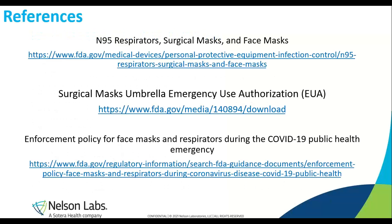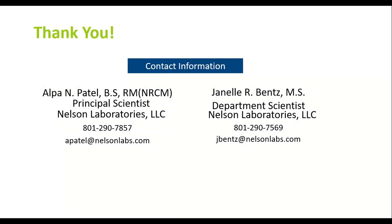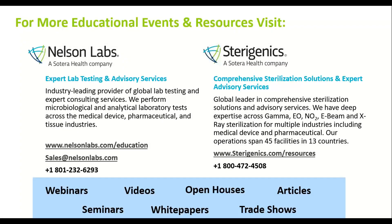A few references for the respirators and face masks discussed — some of the emergency use authorizations mentioned are available on the FDA website. There has been a lot going on over the past year with a lot of information to digest. Contact information is on the screen for questions by phone or email. Additional educational events and resources can be found on both the Nelson Labs and the Sterigenics websites.